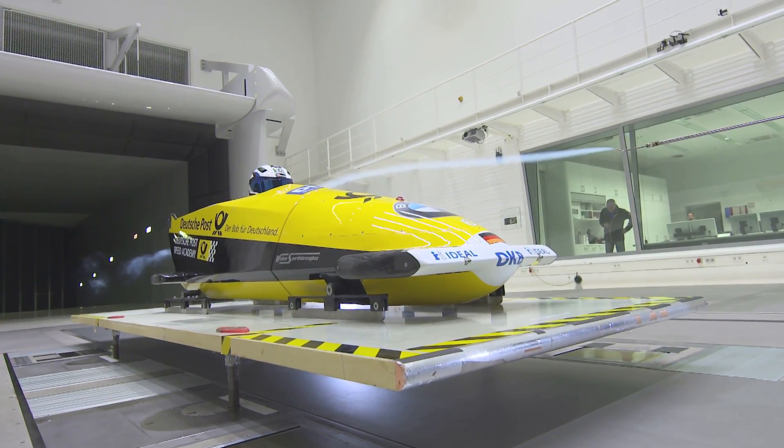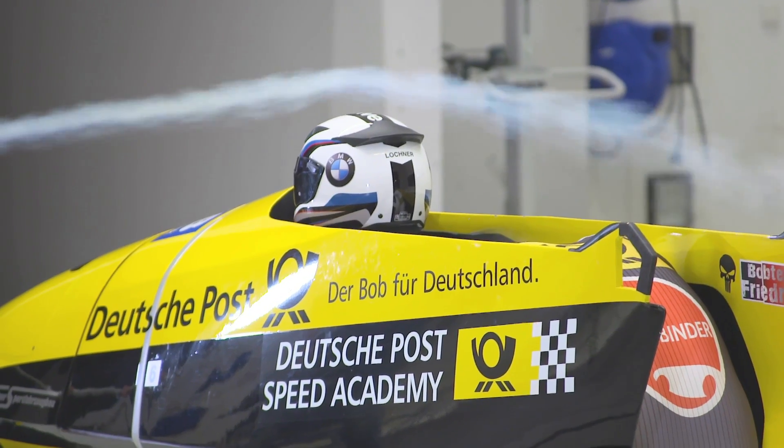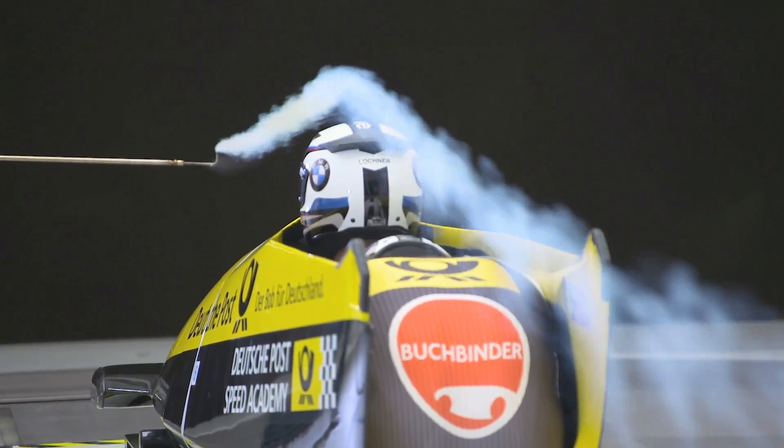Big guys are always in the wind, and that leaves a bad drag with the aerodynamics. Because of this, we are still trying to optimally channel the wind alongside us by using the bob's geometry to our advantage.